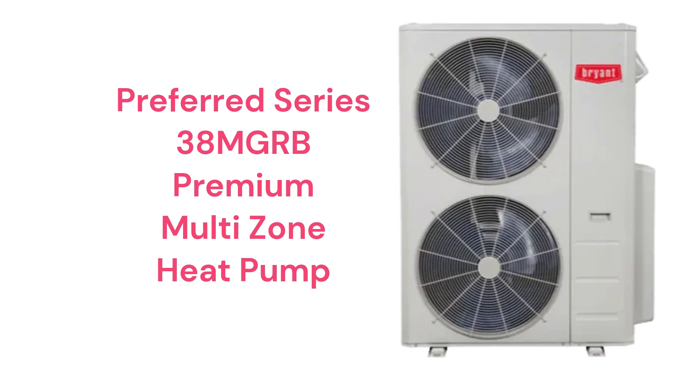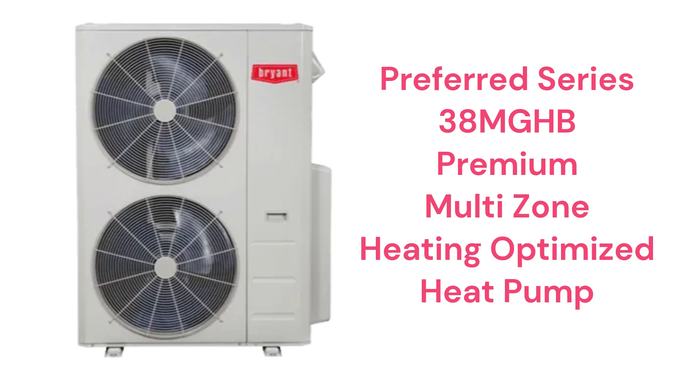The Preferred Series 38MGRB models have a 23.9 SEER efficiency and can serve up to five indoor units from a single outdoor unit. The 38MGHB models are high-heat models with a 26 SEER rating, optimized for providing heat even when the outdoor air temperature is at 5 degrees. They can be used with either high-wall or ceiling cassette indoor units.